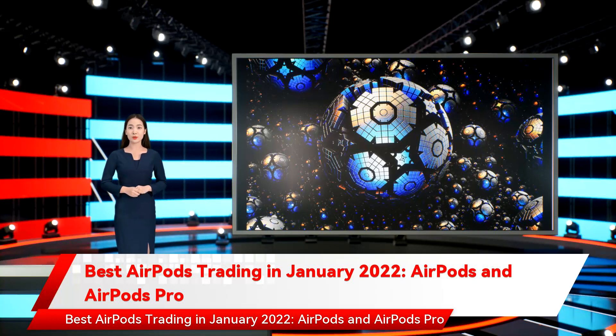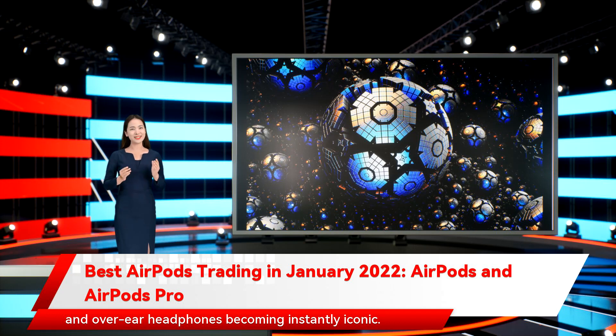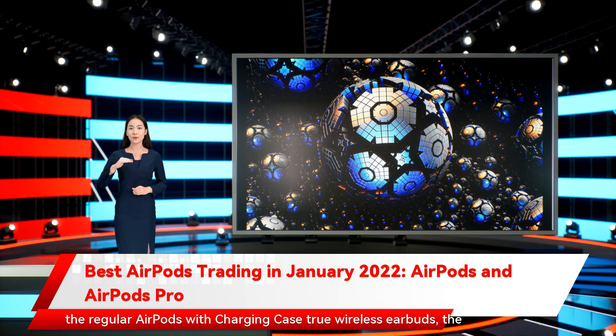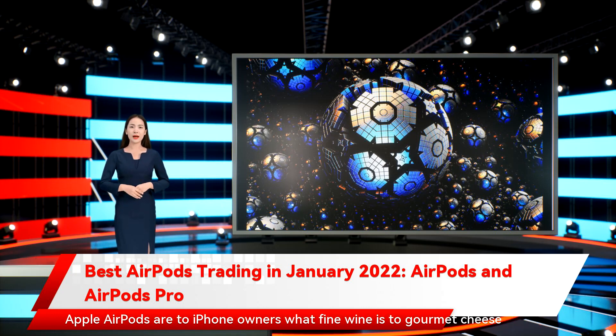Best AirPods deals in January 2022: AirPods and AirPods Pro. Apple AirPods have taken the world by storm, with both in-ear buds and over-ear headphones becoming instantly iconic. However, they can be pricey, so if you want to save some money when buying a pair, look below for the best AirPods deals. We've hunted down the best offers on AirPods of all kinds, including the regular AirPods with charging case, the AirPods 2 with wireless charging case, the newest AirPods 3, and the top-of-the-line AirPods Pro.